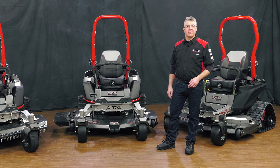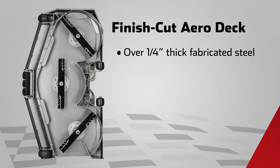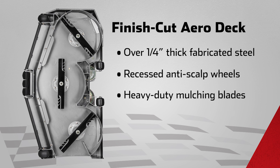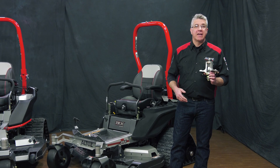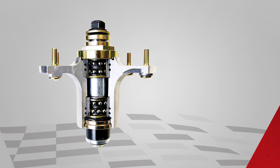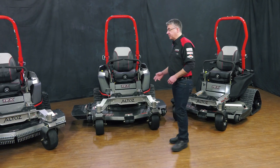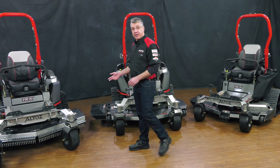All three TRX models are available with the finish cut aero deck. Our exclusive finish cut aero deck is over a quarter-inch thick fabricated steel and features recessed anti-scalp wheels, heavy-duty mulching blades, and fully adjustable baffles for professional-grade cut in all types of grass. The deck spindle housings are made of heat-dissipating aluminum to operate at lower temperatures for extreme strength and durability. The finish cut aero deck is available on all three TRX models.